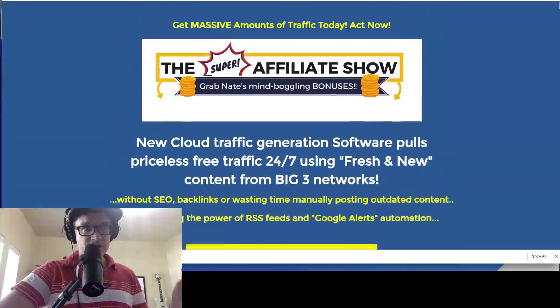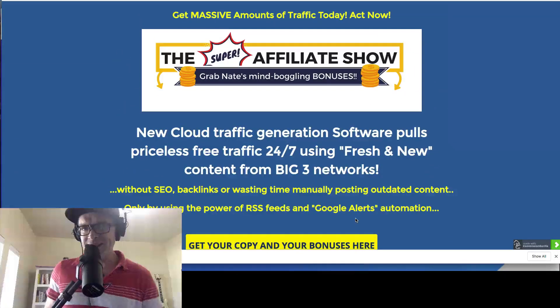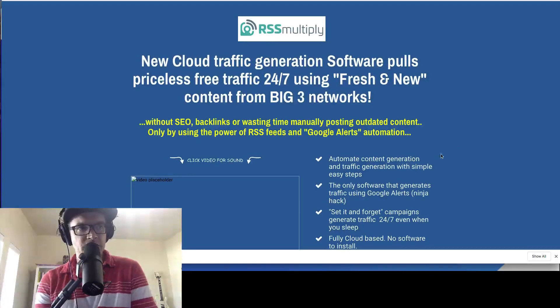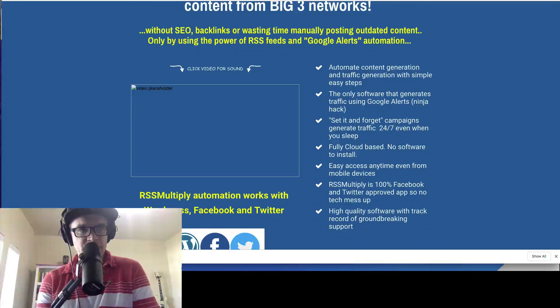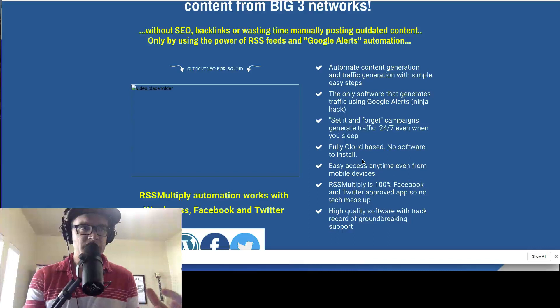But first let's talk about what RSS Multiply is in a nutshell. Basically, RSS Multiply is a cloud-based software — you don't have to install anything — and it actually connects RSS feeds to your website and pulls content into your website using RSS feeds and Google Alerts automation.